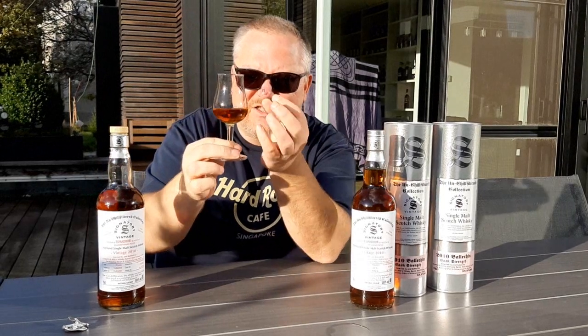You can see the beautiful dark bronze color even in this dying sun. And look at the way it sticks to the glass — this is going to be a full-bodied malt indeed.